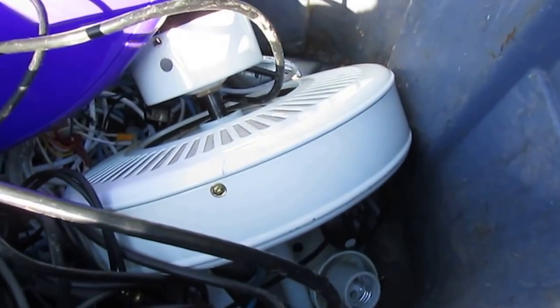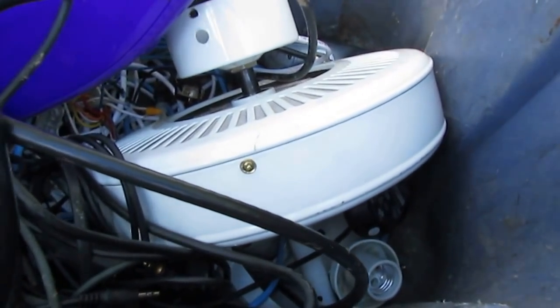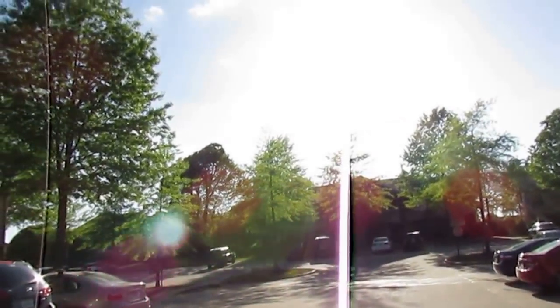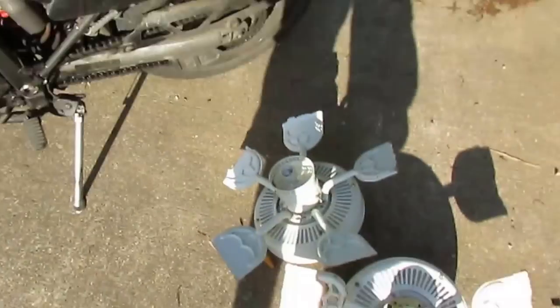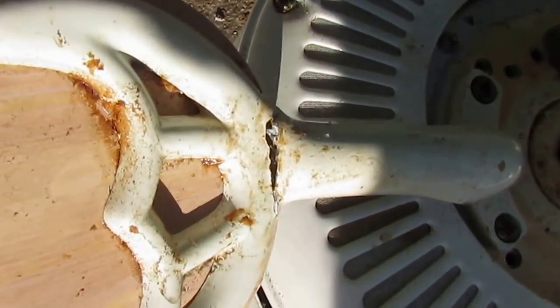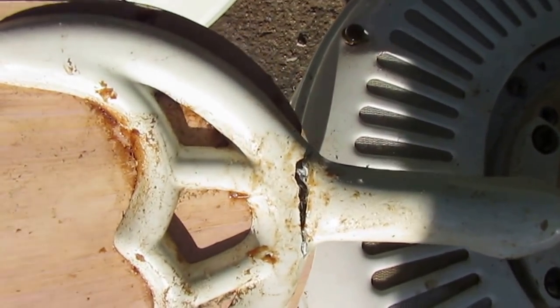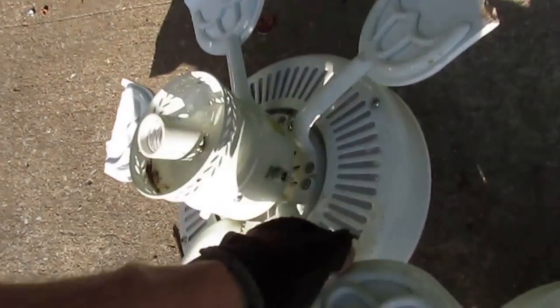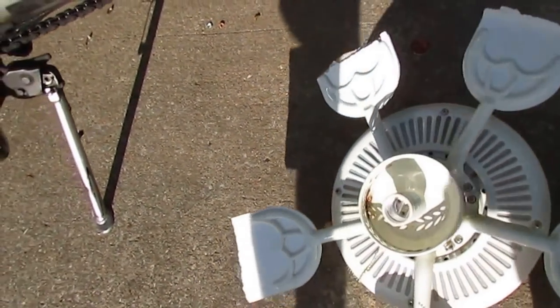I'm finding an unordinary amount of ceiling fans here lately. It could be because it just started getting fairly warm out and people are switching them on and they're all wiggly and stuff. Like this one right here — I guarantee it was not good up there on someone's ceiling flopping around. So that probably explains it.